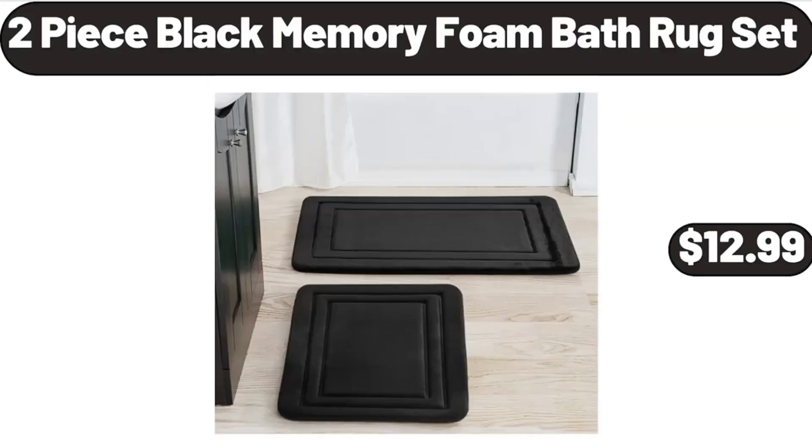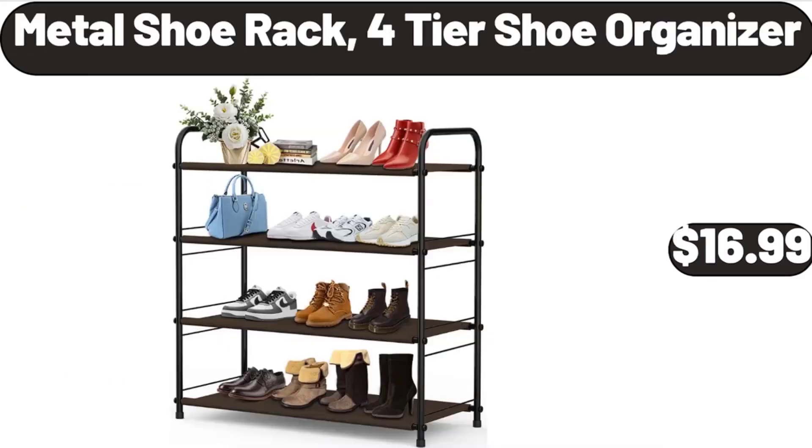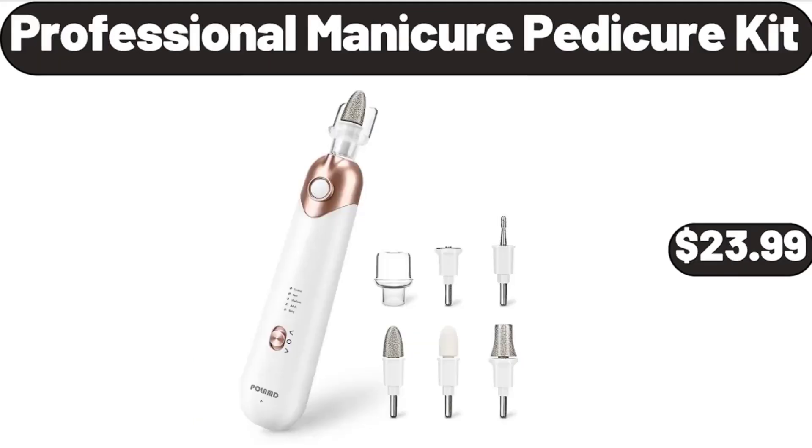Two-piece black memory foam bath rug set $12.99, spring form pan $5.99, metal shoe rack 4-tier shoe organizer $16.99, Washington red cherries $1.99, professional manicure pedicure kit $23.99.